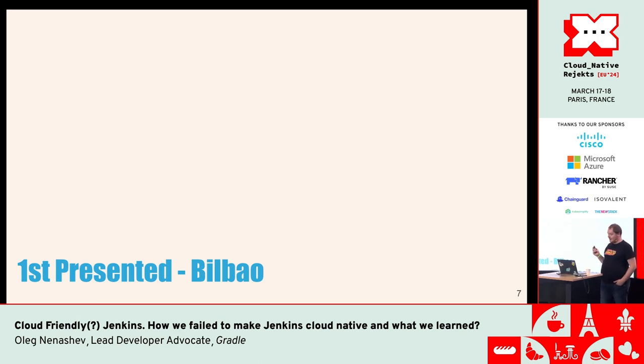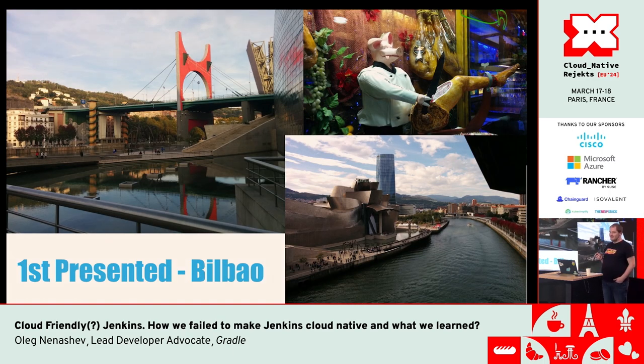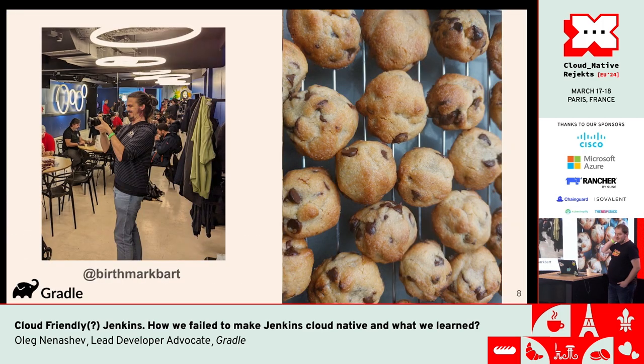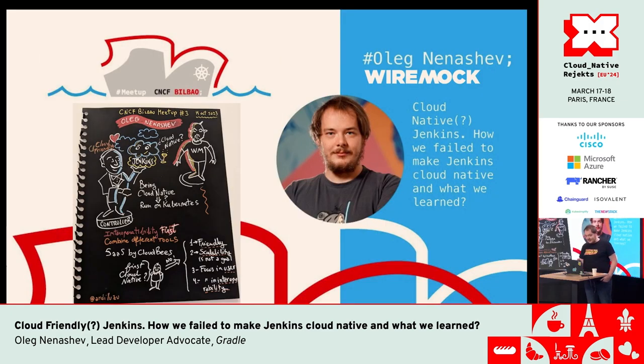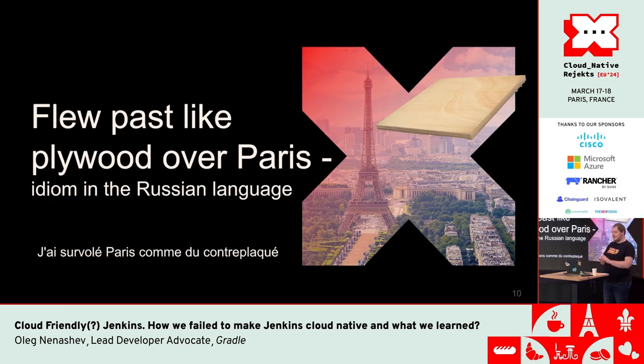This is the second iteration of this talk. Have you ever been to Bilbao? You probably should go — I presented this talk there for the first time. If you meet Bart, he's from Bilbao, he's the organizer of the CNCF meetup and he makes great cookies. It's a great meetup and a great city to visit. There we discussed cloud-native Jenkins and had quite a lot of discussion over beers and pintxos. One key takeaway was that actually nobody really thinks that Jenkins should have been cloud-native.